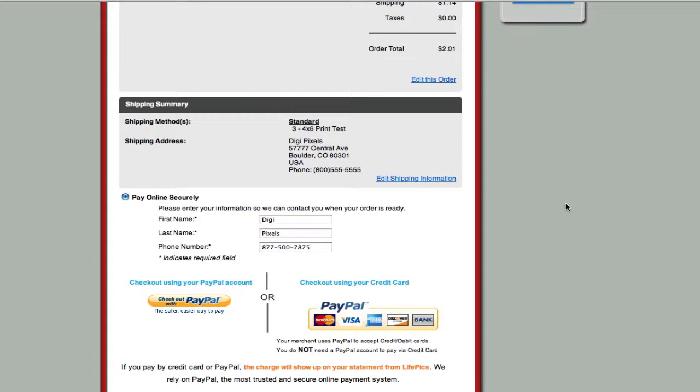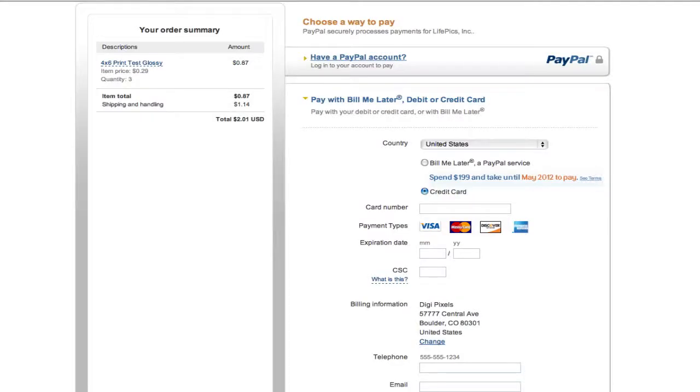There are two ways you can check out via PayPal. You can use your credit card, or you can pay using your PayPal account. Whichever method you choose, you will be directed to the PayPal site to process a transaction.